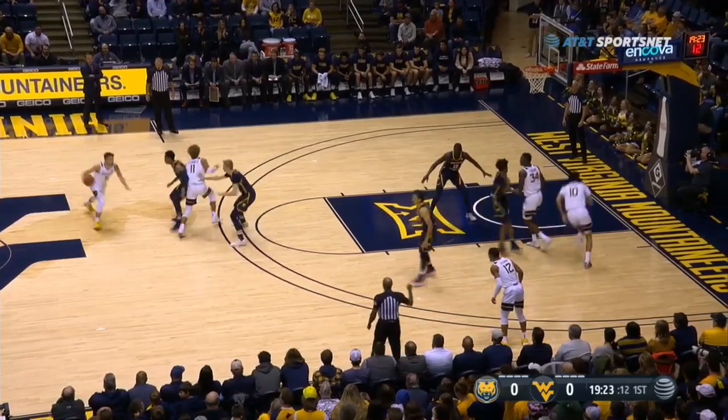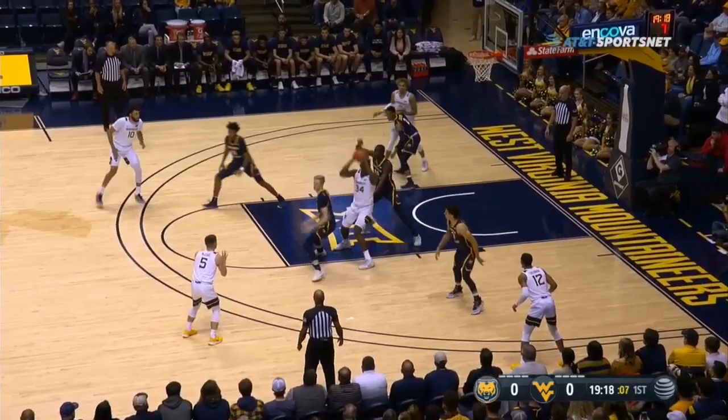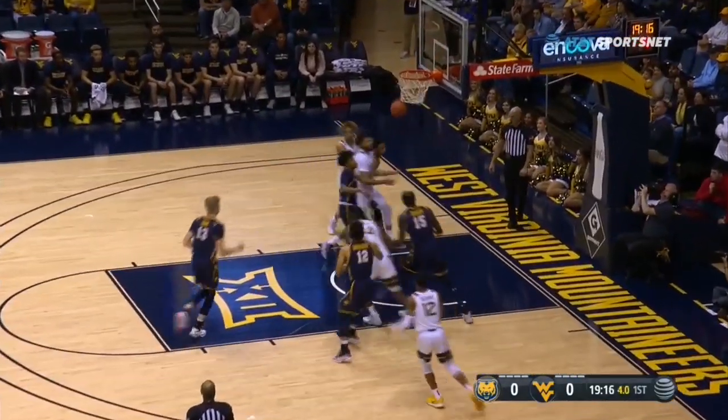Trying to get the traffic moving here with 12 on the shot clock, trying to set it up for Sheway. Gets it to him out on the blocks. Sheway — jump hook off glass. Good.